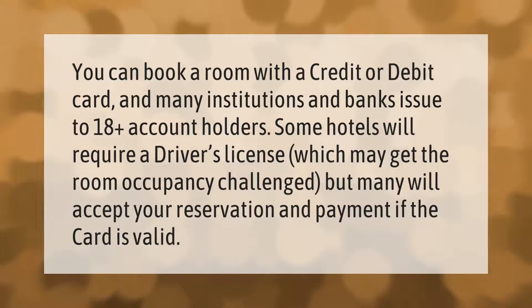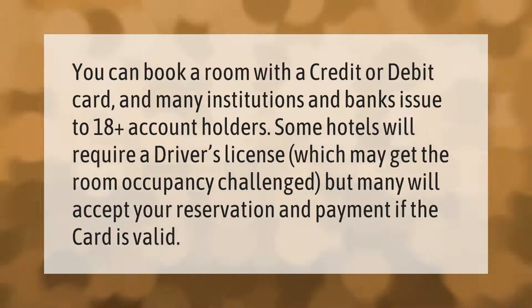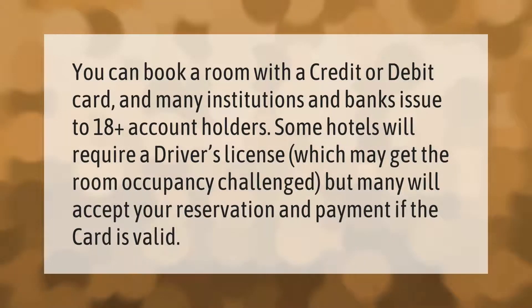You can book a room with a credit or debit card, and many institutions and banks issue to 18-plus account holders. Some hotels will require a driver's license, which may get the room occupancy challenged, but many will accept your reservation and payment if the card is valid.